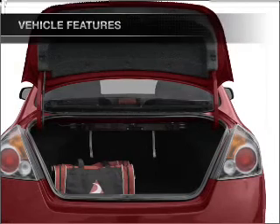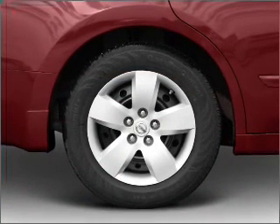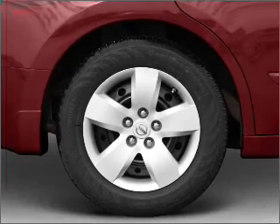Power door locks, power windows, power steering, cruise control, power mirrors, an alarm system, and AM FM stereo with a CD player.